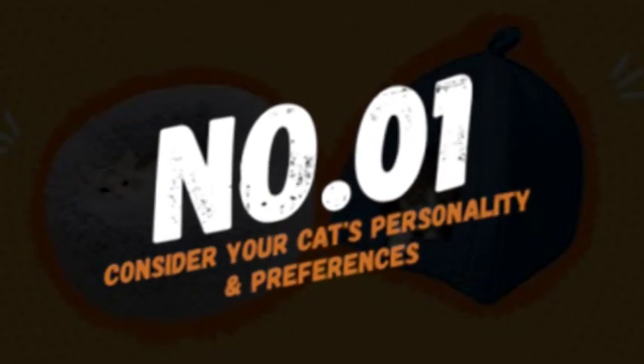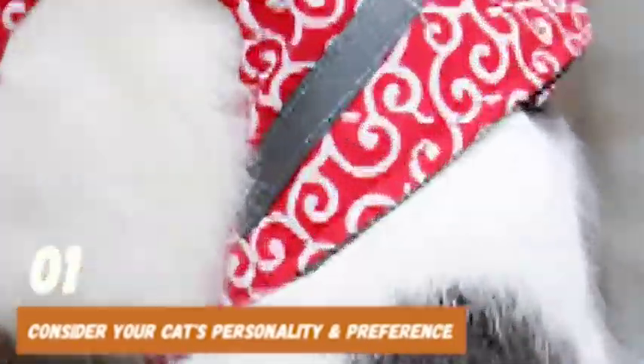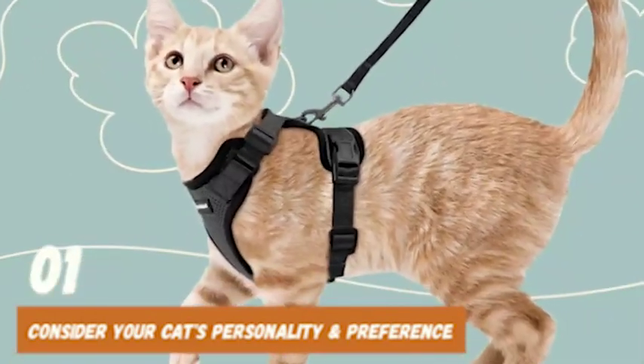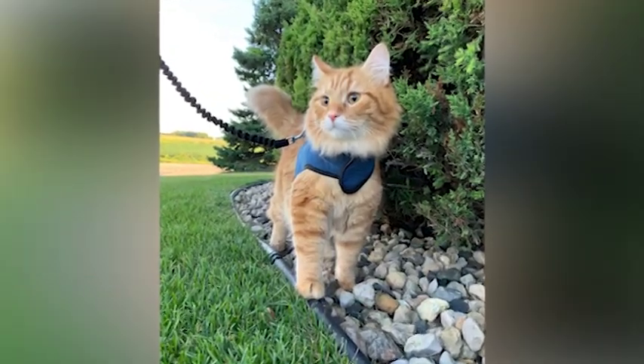And finally, at number 1, consider your cat's personality and preferences. Some cats may prefer a certain type of harness or may not enjoy wearing a harness at all. Pay attention to your cat's behavior while wearing the harness and make adjustments as needed to ensure they are comfortable and happy.